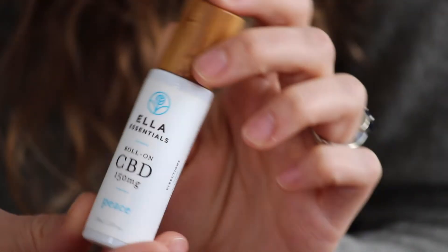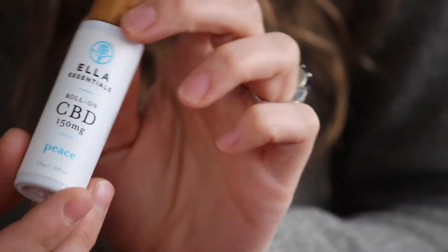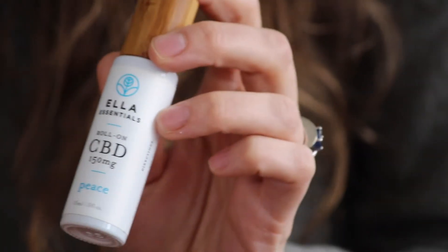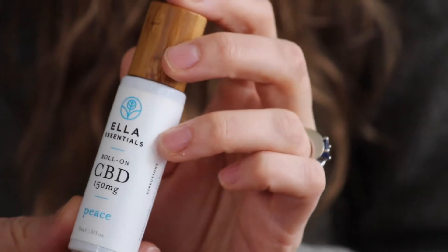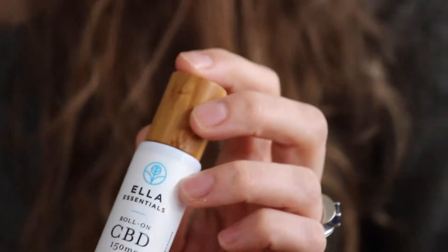Some of the ingredients that you'll find in this bottle are coconut oil, lavender essential oil, peppermint essential oil, grapefruit essential oil, mandarin orange essential oil, spearmint essential oil, and lemon essential oils.